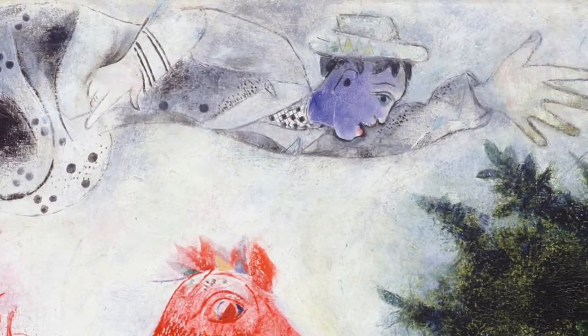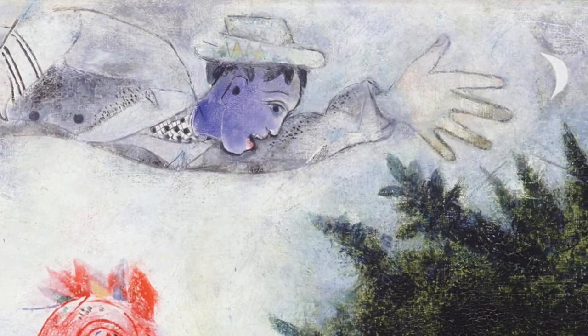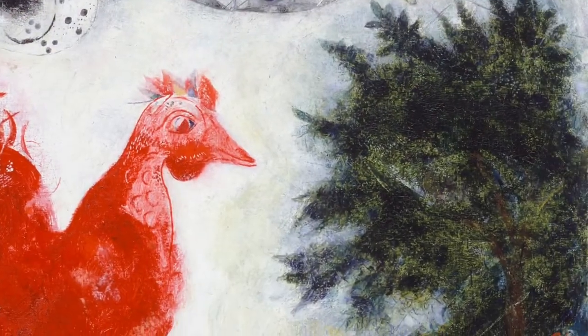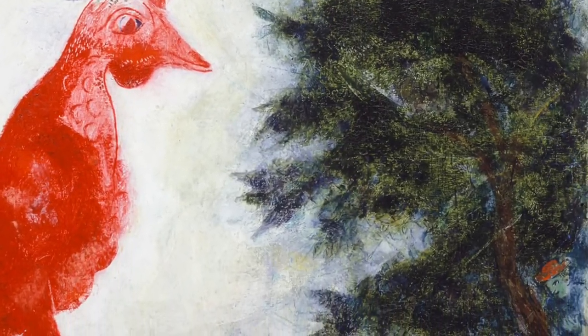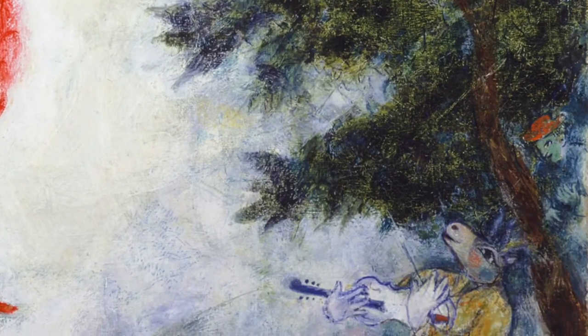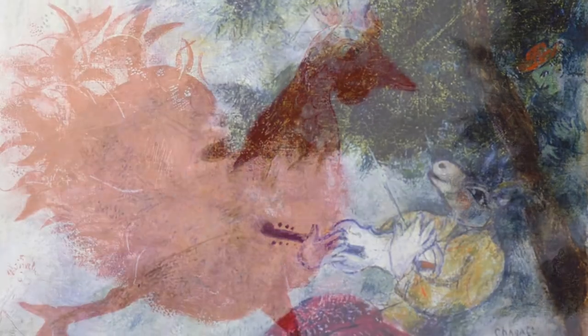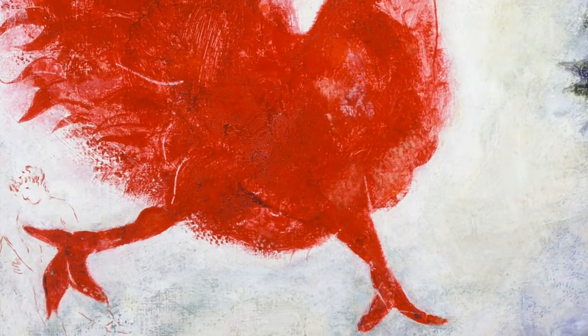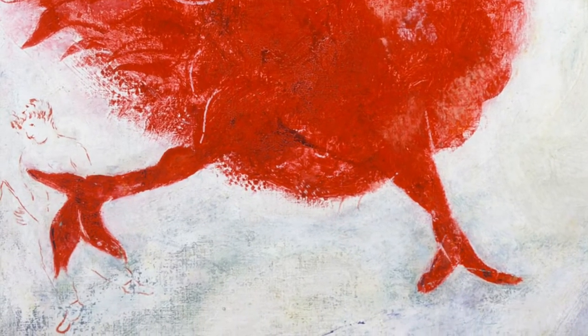Above him is a blue-faced man flying toward a moon. A sideways chicken is in the air next to the moon, and below it a large tree provides shade for the clothed donkey playing the violin and a man with a red hat. Under the rooster's large red foot, a small man sketched in red shows on the white and gray painted background.